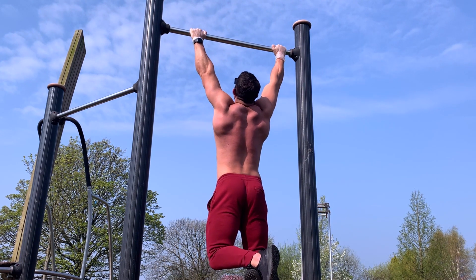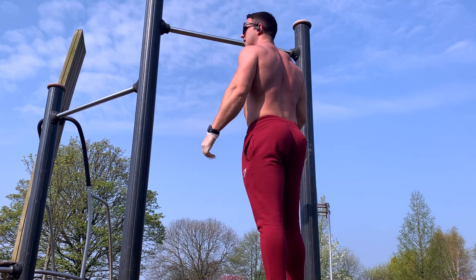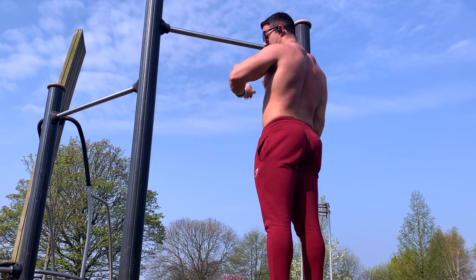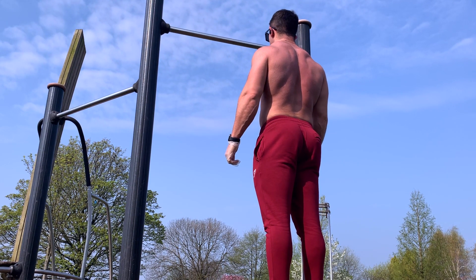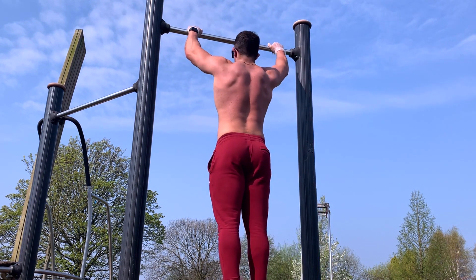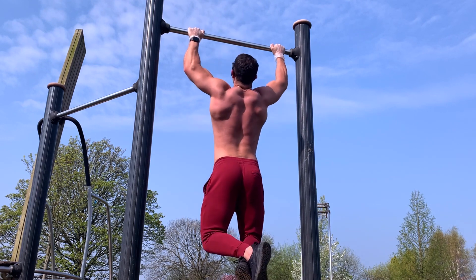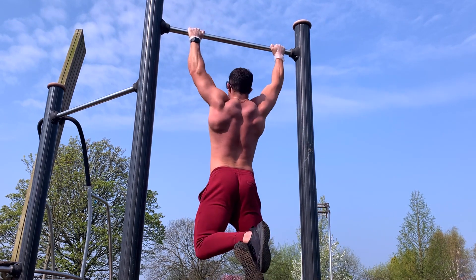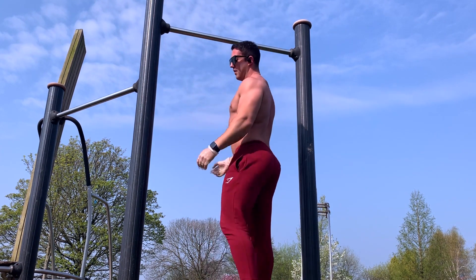With regards to push versus pull movements, it's important to make sure you're hitting pull movements and building strength on them. At home you can get a lot of push-ups done and work on your pushing strength a lot more, so we need to make sure we're getting that balance between push and pull movements — making sure we have that equal balance so we're not too dominant in either one.